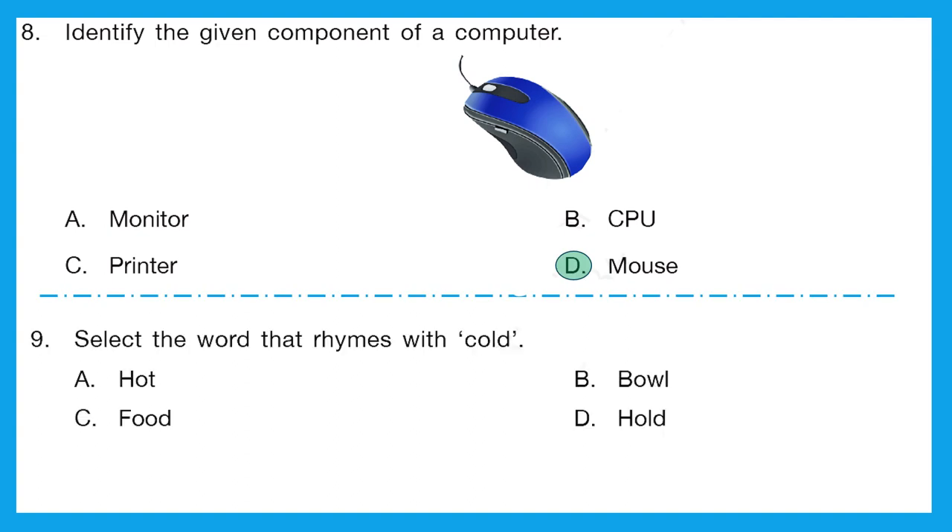Question 9: select the word that rhymes with cold. We need to find from all four options which one rhymes or sounds like cold. Is it hot? No. Is it bowl? No. Is it food? No. Is it hold? Yes — hold. Option D is the right answer.